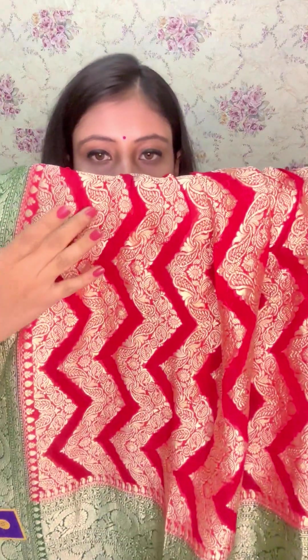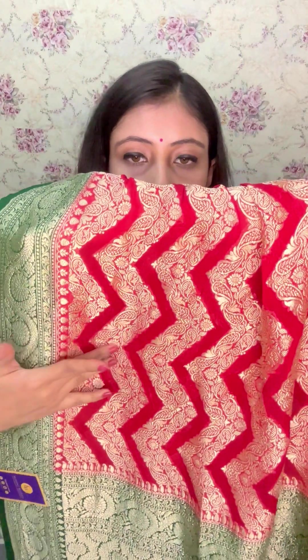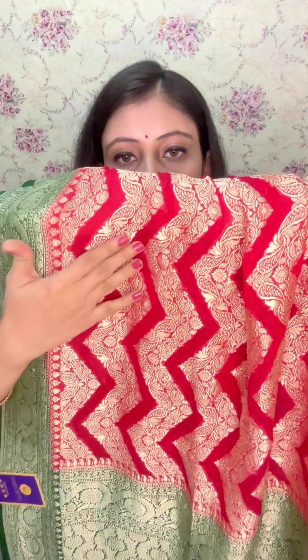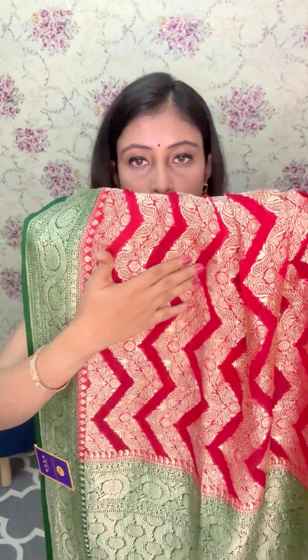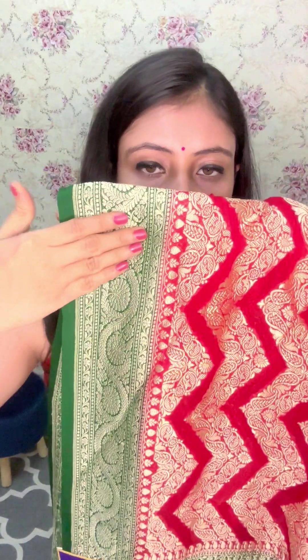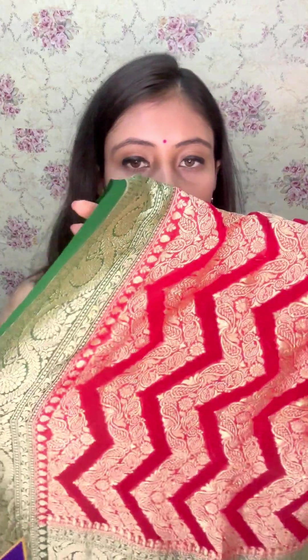We have alternate contrast work — this is the matte platinum zari work. Along with that, there's a red patch that has been provided to give that color contrast. And if you see the border, this is absolutely handwoven with a selvedge green border in contrast. You can see the interlock weaving on the reverse side.